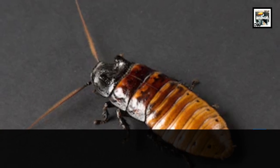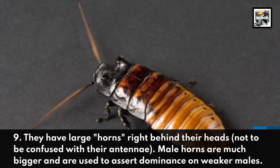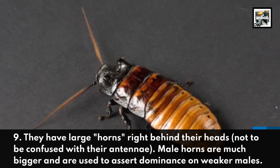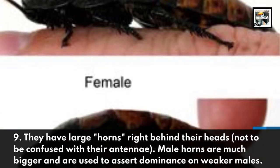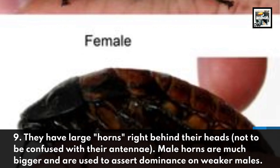Fact 9: They have large horns right behind their heads, not to be confused with their antennae. The male horns are much bigger and are used to assert dominance over weaker males.